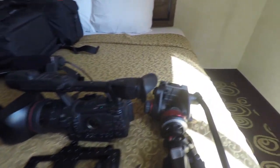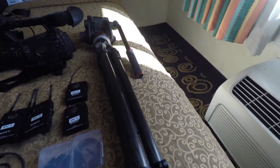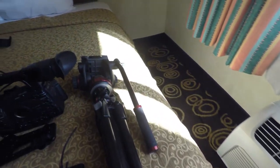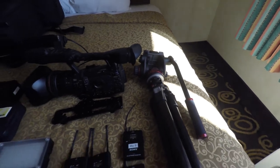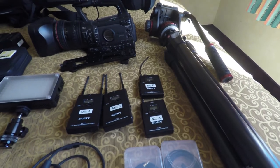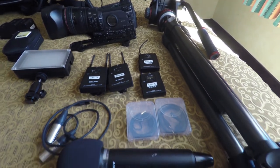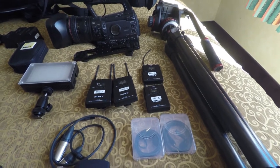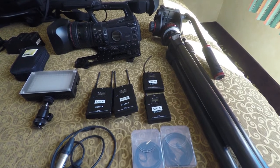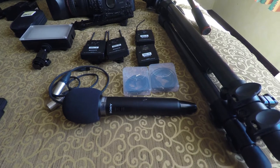I'm going to be using a Manfrotto 502 head and a set of Manfrotto carbon fiber legs to keep everything lightweight so I won't get bogged down carrying it around. For audio I brought a couple of choices — I have my Sony wireless lavalier mics. I love using these but they do take a little time to get everybody clipped up, so I'll use them when I have time. If I need to go really quick I also have the Sony wireless handheld mic.